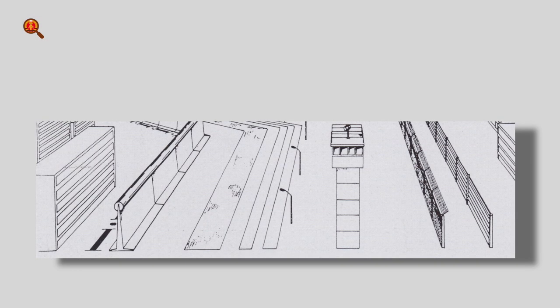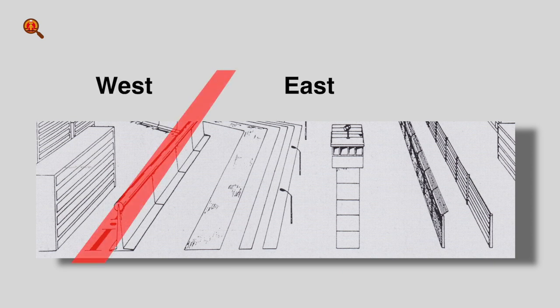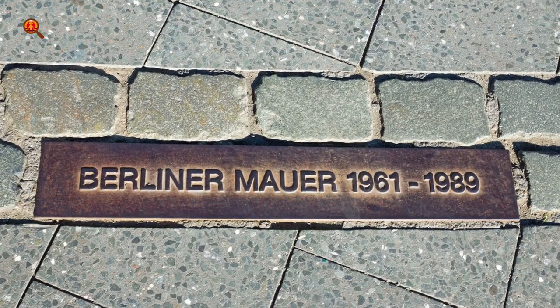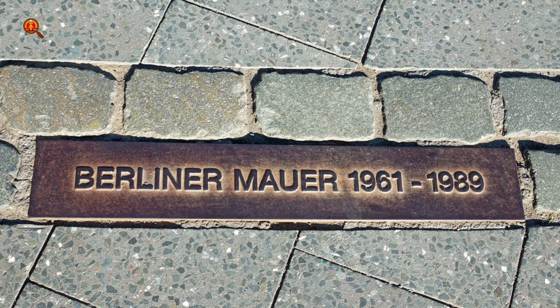Tip 2: Orientation. What is important is always to be aware of where you are. Are you in the east or in the west? Almost all of the border installations were on the east side. The Berlin Wall marking on the street means that in practice you only have to look in one direction.